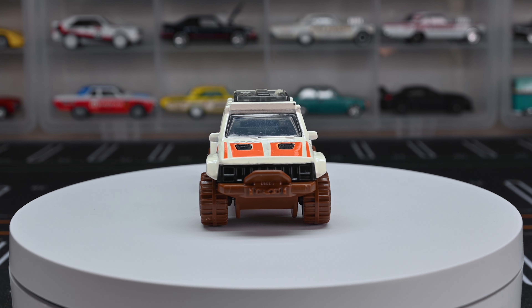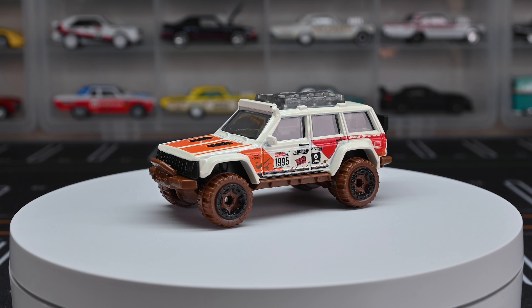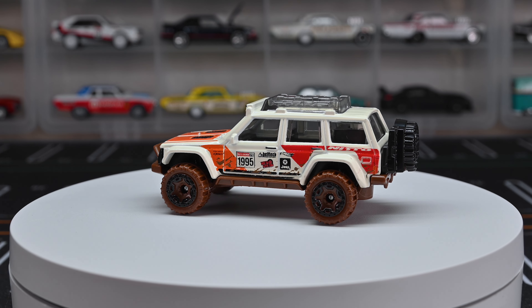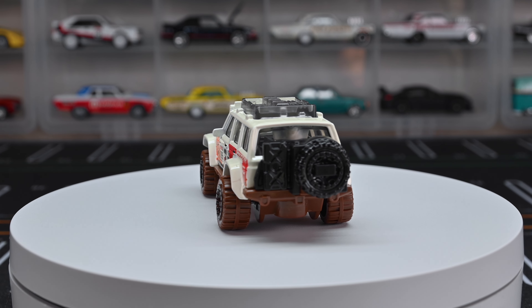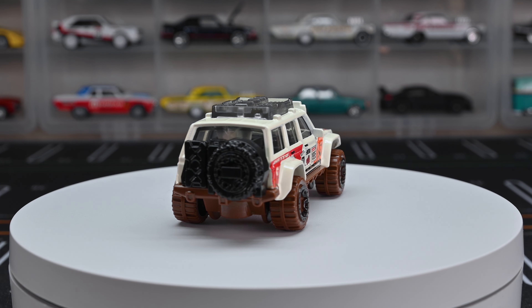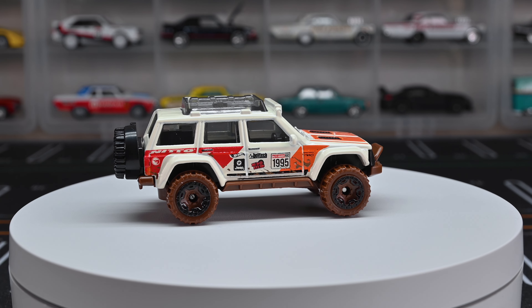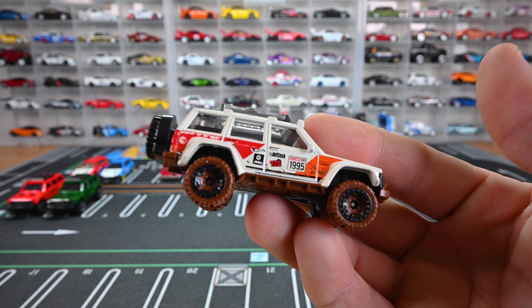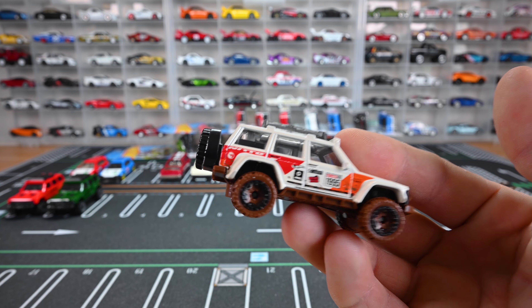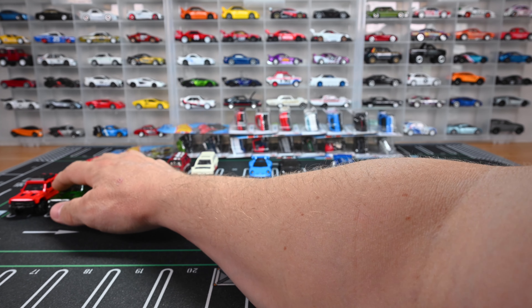The details are a lot better on this treasure hunt with that clear window tint, black interior, and those brown muddy wheels — looks like it just got done off-roading. It's got sponsorships on the side and '1995' on the side, which stands for the year of this make. It still has that awesome winch, rear tire, light bar, and roof rack. The thing just looks awesome.